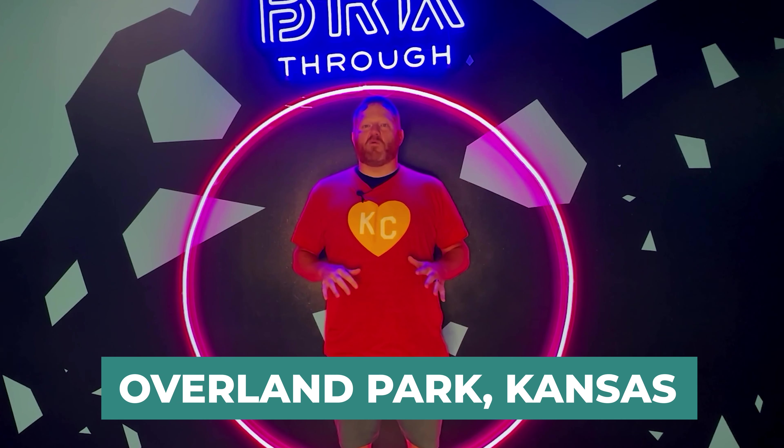Hey everyone, welcome back to the channel. I'm here in Overland Park, Kansas at one of the most exciting attractions you've probably never heard of. I've been here twice myself — once on a date night with my wife, and another time we took our teenage sons — and I cannot wait to show you around.